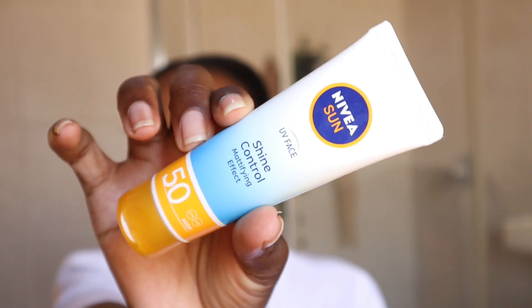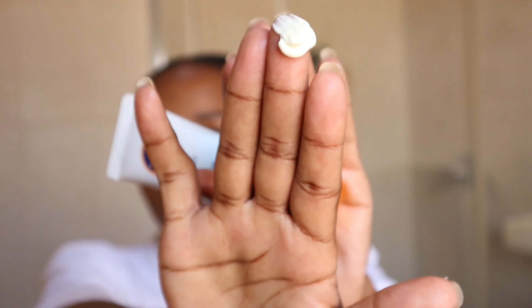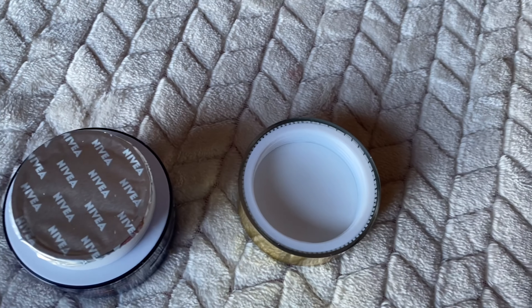Next is the day cream, which has SPF 50. The texture is kind of thick but normal — if you use a lot it can look a bit gray, but it fades out and applies smoothly. It feels good on the skin. I also went in with my Nivea sunscreen on top — it's got denatured alcohol but it's the best on the market for me so far and gives me a great glow.